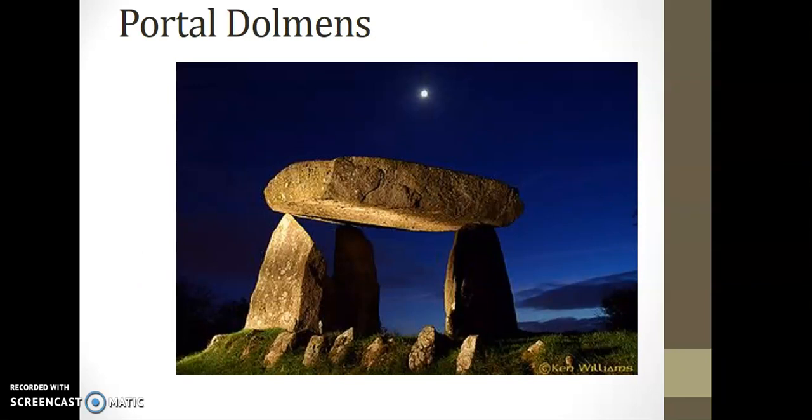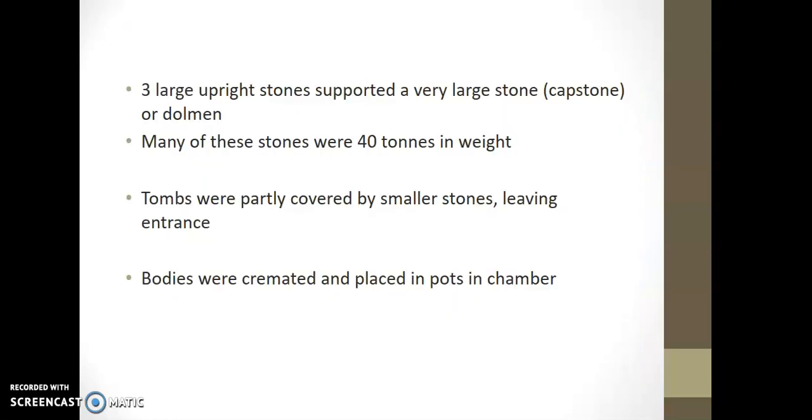Probably the most famous of all the burial tomb types were the portal dolmens. You had three stones standing upright with a huge capstone placed on top of them — these capstones were up to 40 tons in weight. So again, there was a great degree of engineering and mathematics needed here, showing how advanced this civilization actually was. The tombs were also covered by smaller stones to cover the entrance, and archaeological remains show that bodies were both cremated and placed in pots under the chamber.